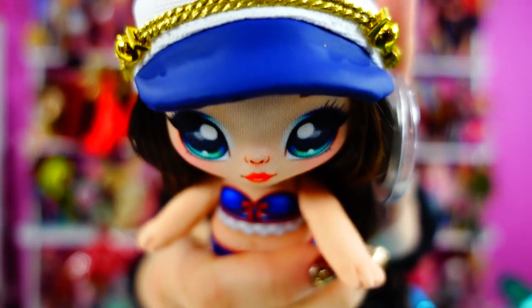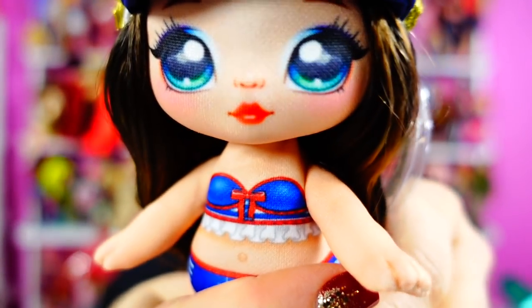Every once in a while with the Na-Na-Na dolls, you get this slight, kind of greasy feel to the hair — not sure what that's about. I'm loving the hat. And here's her face.